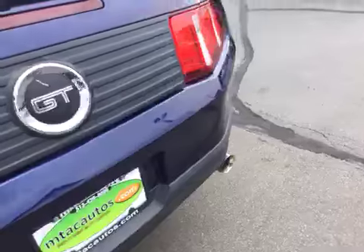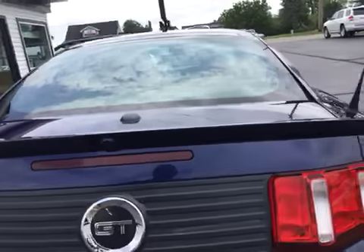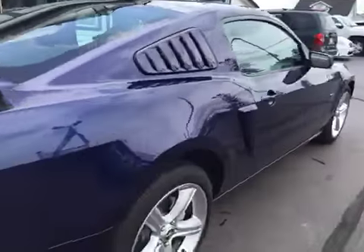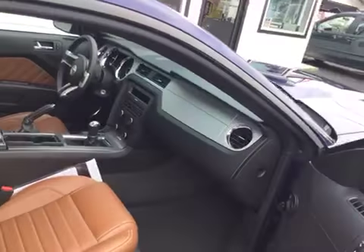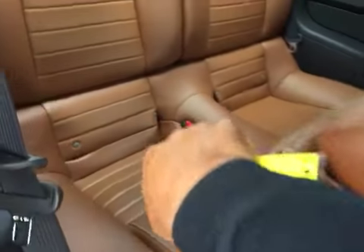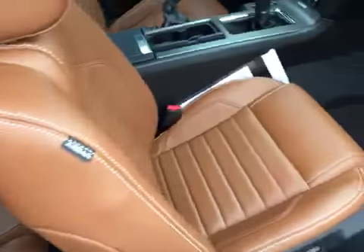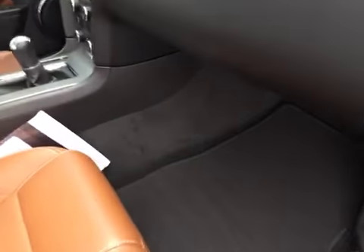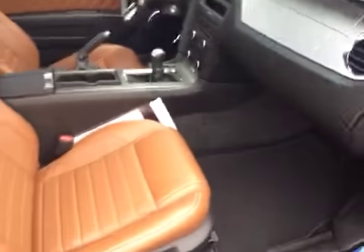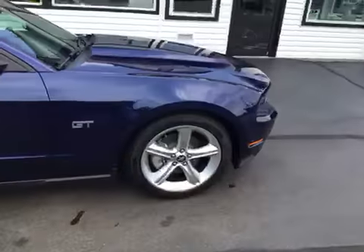The back seats are in excellent shape as well. You can see here you've got your backup camera. And as we come around to the passenger side, you can see it's just as clean as the driver's side — absolutely nothing to hide here at Midtown Auto Center. You've got your power passenger seat as well. Owner's manual there in the glove box, and it's a non-smoker vehicle, so no signs of any smoke damage or nasty smoke smells.